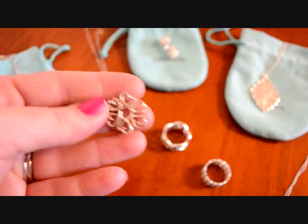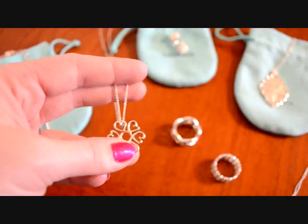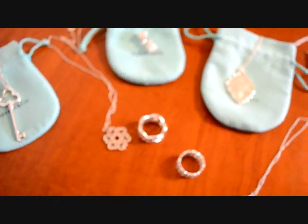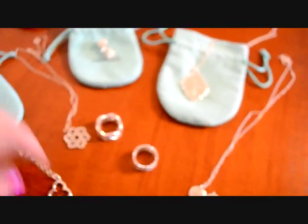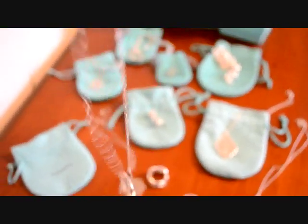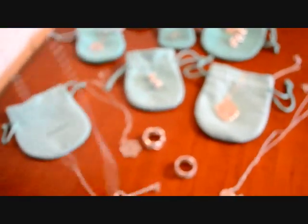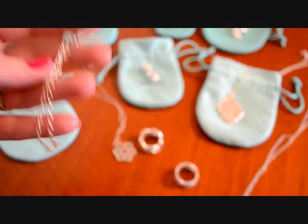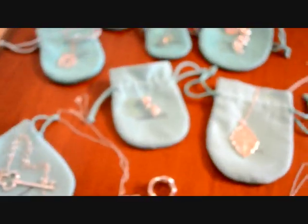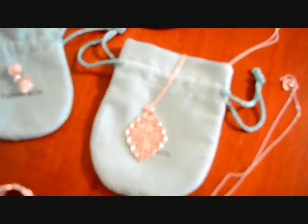I also have this swirl heart pendant — I've had that for quite a while — and it's on a 16-inch chain. And then I have the trefoil key, I think it's called, and this is on a really long chain, like a 24-inch chain. It's the oval type of chain. I really like that; it's nice to wear with flowy shirts.